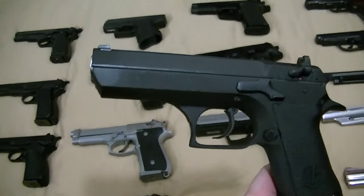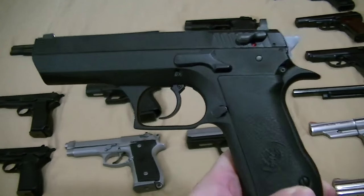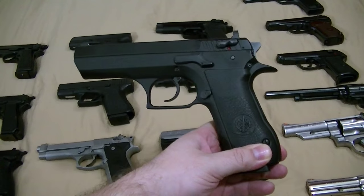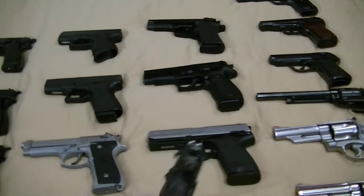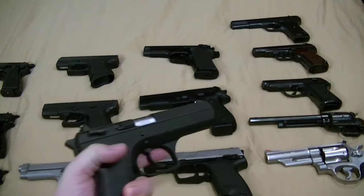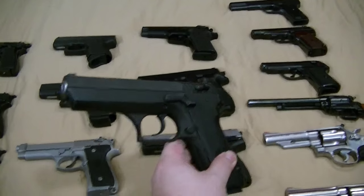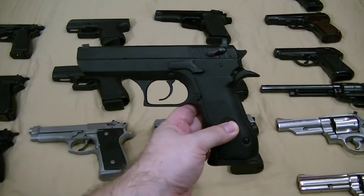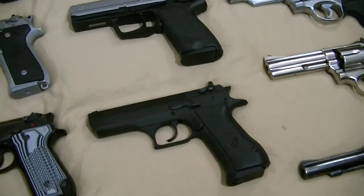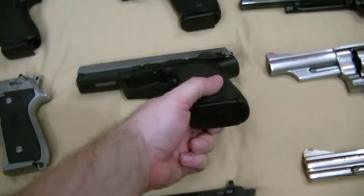We have the Jericho 941, versus the Baby Desert Eagle as Magnum Research called it. It's kind of a CZ-ish look — they always have kind of a tough look to them. Very slim for a double-action double-stack 9mm, because it's an all-steel gun. My best groups with a 9mm come from this gun if I really concentrate. A lot of people don't dig them, but they really ought to try one out. I think now you can get them with rails on them and all that if you're into that.